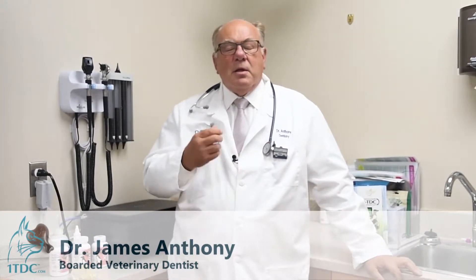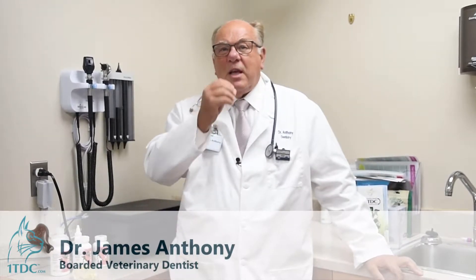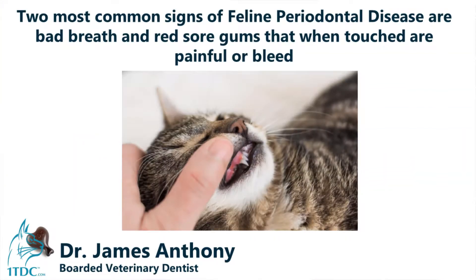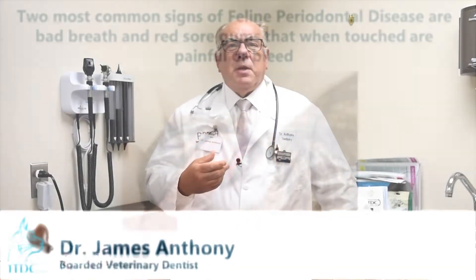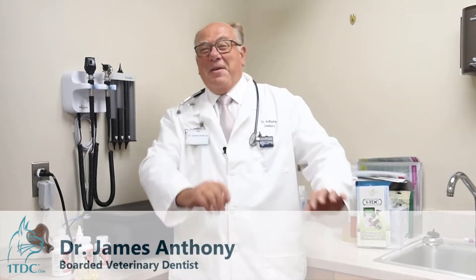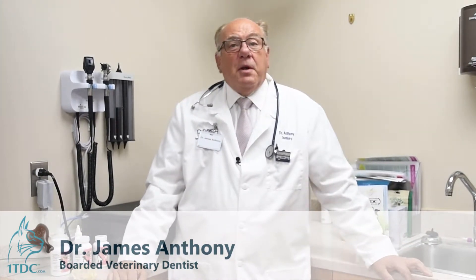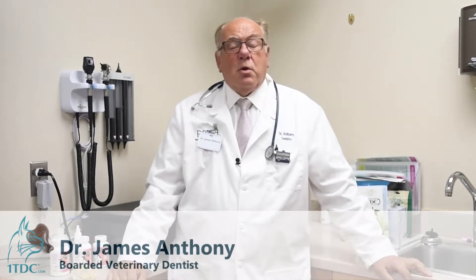The signs of periodontal disease: most commonly you'll see a yellow-brownish material on the teeth, but the real sign is red, sore gums. When touched, if severe enough, they can actually bleed and are painful. Another thing you will notice is bad breath — usually smells horrible, like sulfur, very foul smelling, making you want to stay away rather than embrace your pet. It is something very dangerous long term and can cause lots of problems.